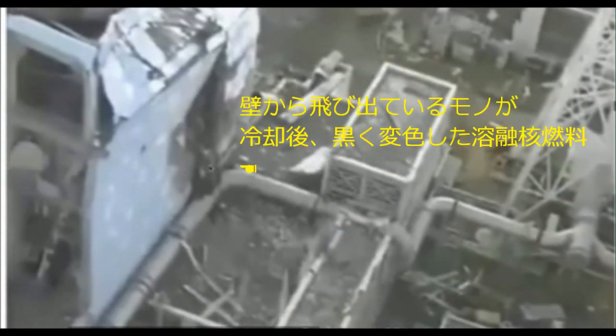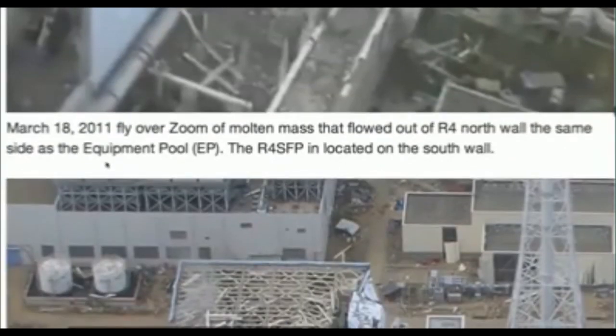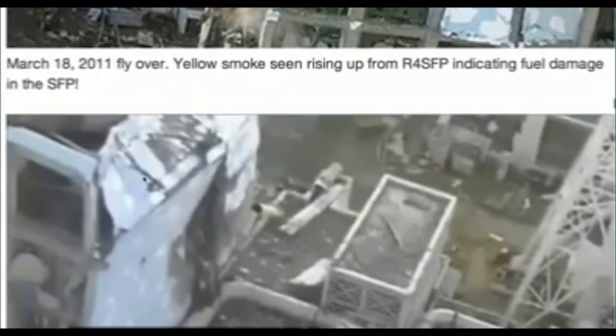Here is a zoom of Reactor 4's north wall. We see the molten mass melted out onto this vent pipe here — it is now black, and this is two days later, on the 18th. It has cooled, and all this damage I believe is from the intense heat on this side.